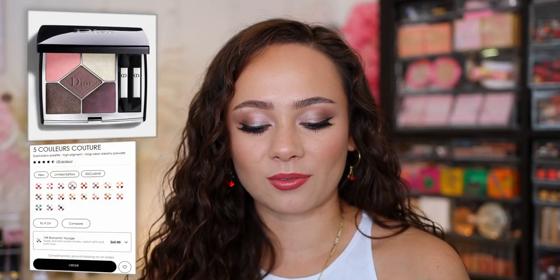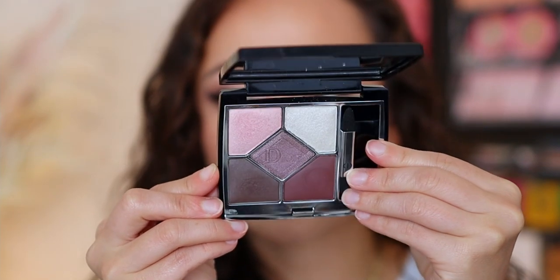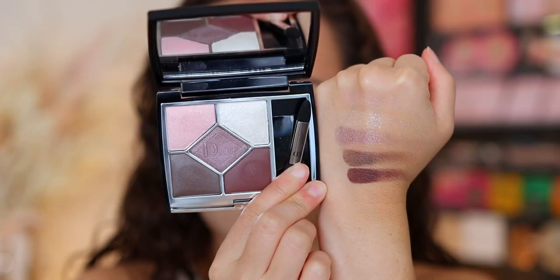We have another Dior product — lots of luxury wins this month! Dior also came out with a quint that I love. There was another quint I tried this month that I did not like, but this one was the winner. They have fixed the photos on the website. This is the quint in Romantic Voyage — if you're into pinky, purpley, mauvy kind of looks, I think you will really enjoy this one.